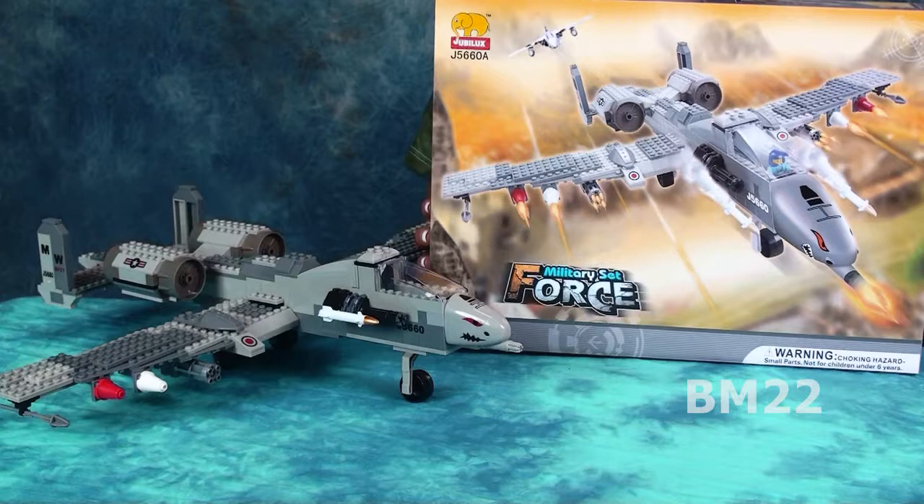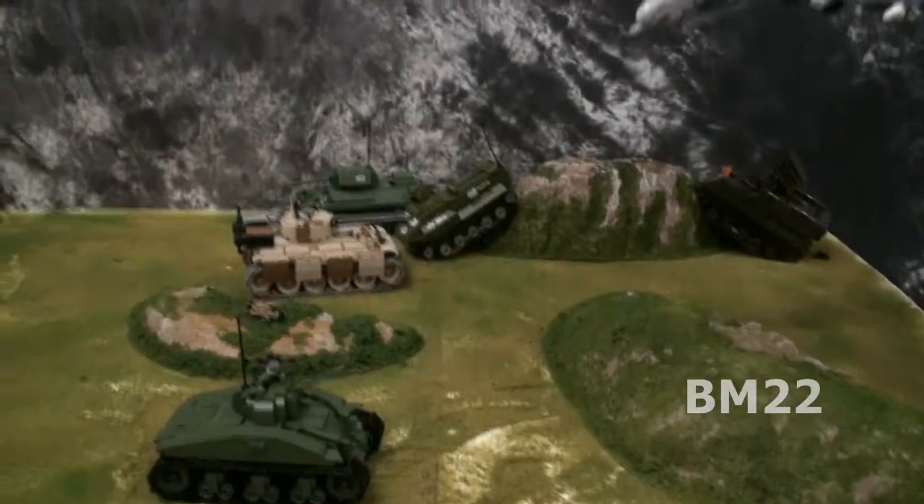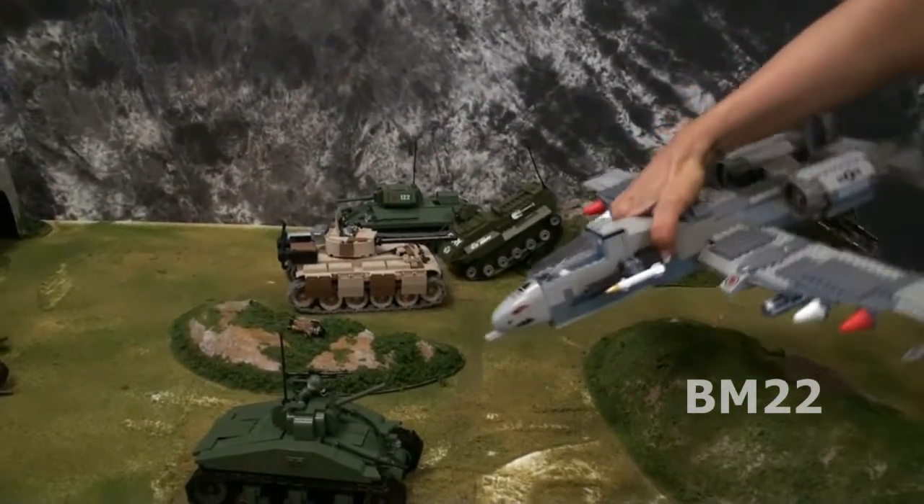Years ago I bought two Fun Block sets from Walmart — five dollars each. One was an A10 Warthog just like this one, and the other was a big super tank. I put the super tank together and started putting the Warthog together, but it was kind of complicated — more than I wanted to deal with that day. The tank had a broken tread, but for five dollars for a brick set that big, you couldn't go wrong.